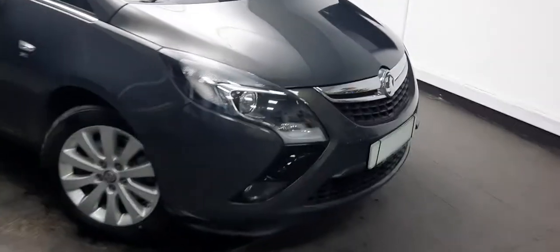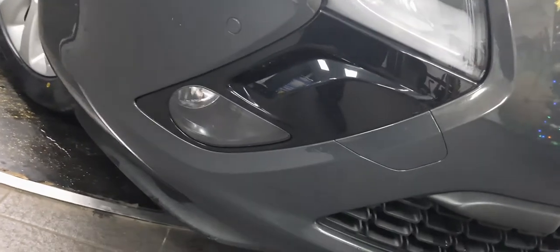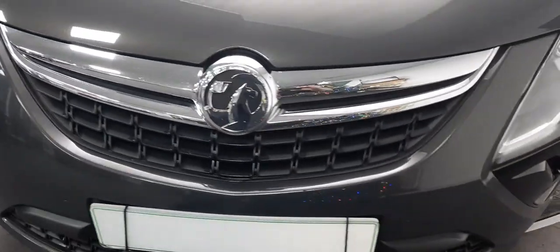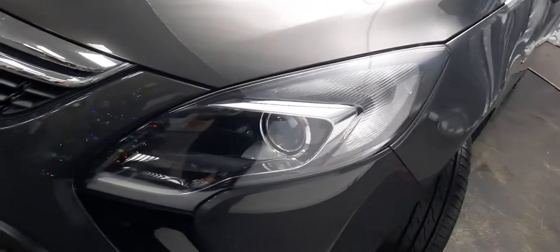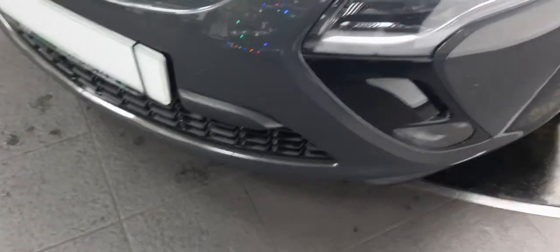First things first, of course, are our gorgeous headlights at the front of the Zafira. You can see they're connected down to our fog lights as well. I love the way they connect into a little arrow shape pointing towards this gorgeous Vauxhall front grille — black with a beautiful chrome logo and a big wide chrome strip all the way along the top. Our complete set of headlights and fog lights are set against that beautiful gloss black background. All lights are completely intact with no scratches, scuffs or marks.